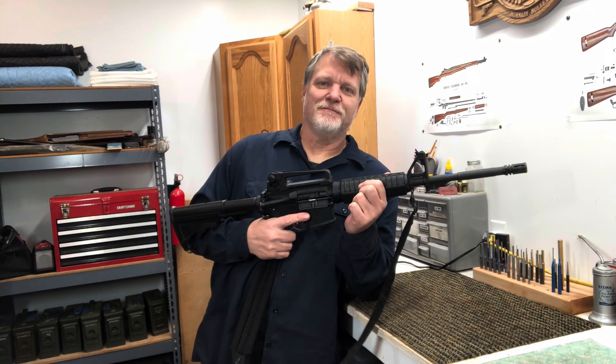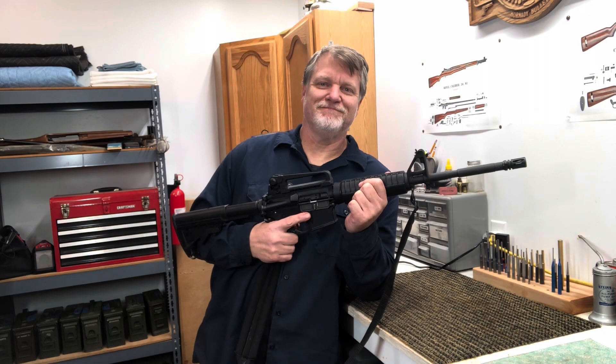The first one, the bullet obviously bounced off, but that second time hitting the same spot was enough that the metal was already stressed, where that 9mm did penetrate the steel of the propane tank. It looks like it. Thanks for watching.